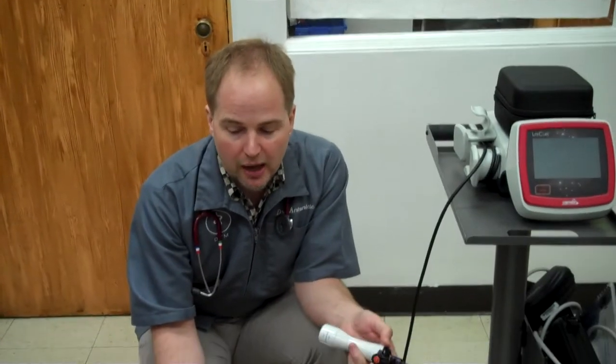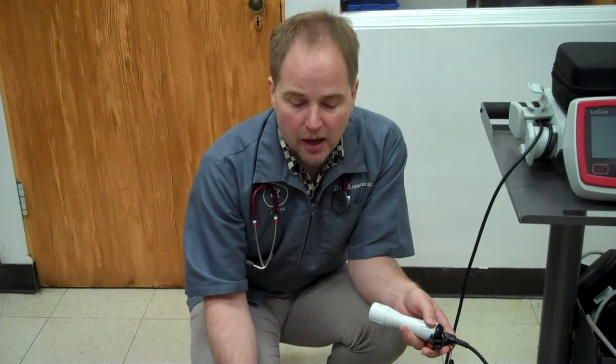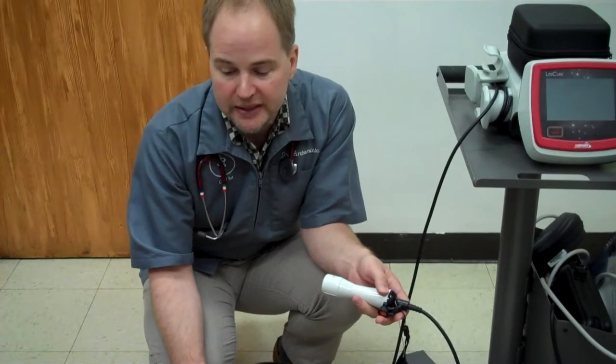Laser therapy can be used for a very large number of conditions. The most common application that we use it for is arthritis and bone issues, and secondarily to increase healing. It can also be used for cystitis in cats to help calm the bladder, infections on the skin, infections in the ears — any time that you would want to decrease inflammation and pain and promote healing.